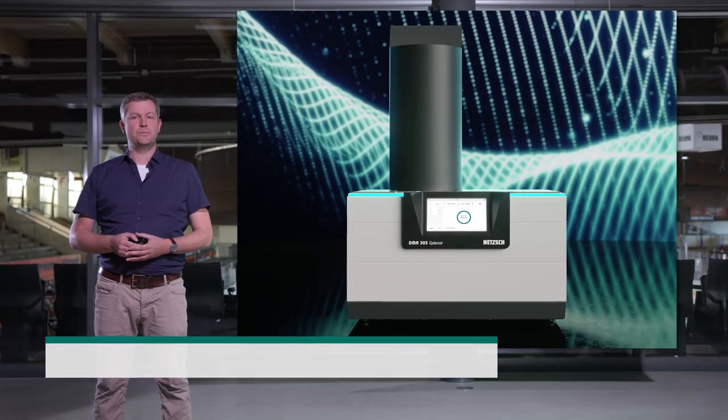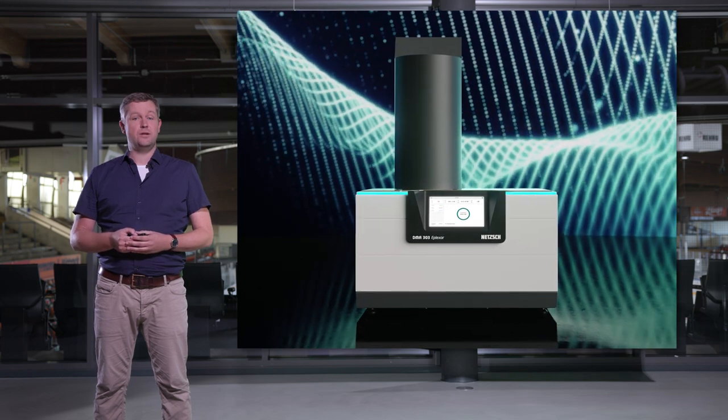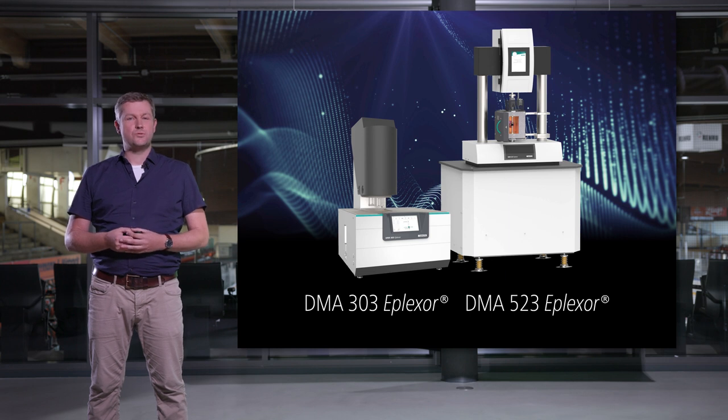Many material effects can be described by calorimetric measurements, but not all — and quite often the mechanical properties are of primary interest. It is therefore a great joy for me to present our latest developments in dynamic mechanical analysis. There are two instruments to present today: our brand new desktop DMA 303 ePlexo, and a redesign of our standalone system for forces up to 4000 Newton, the DMA 523 ePlexo, which combines the features of a laboratory DMA with the power needed for destructive material testing.